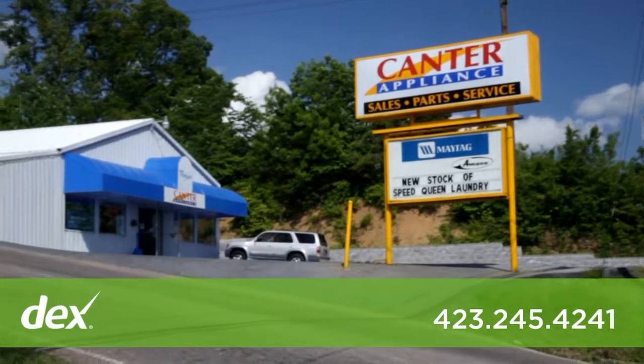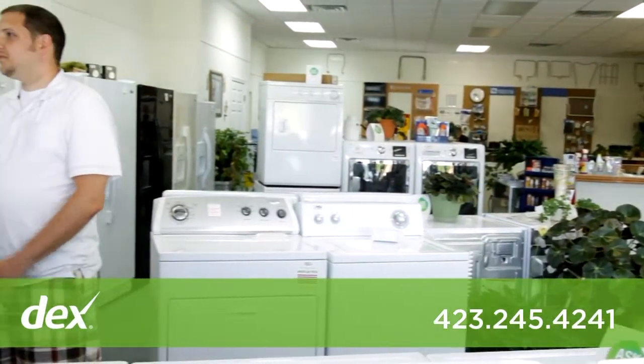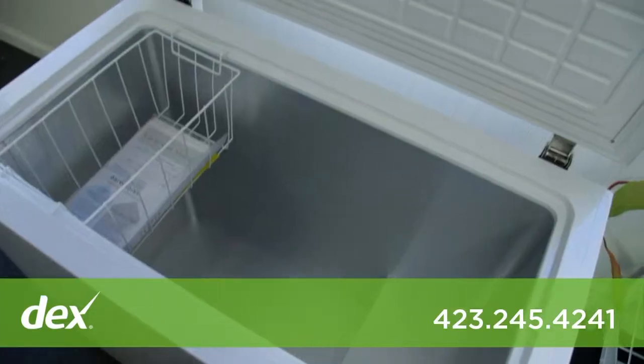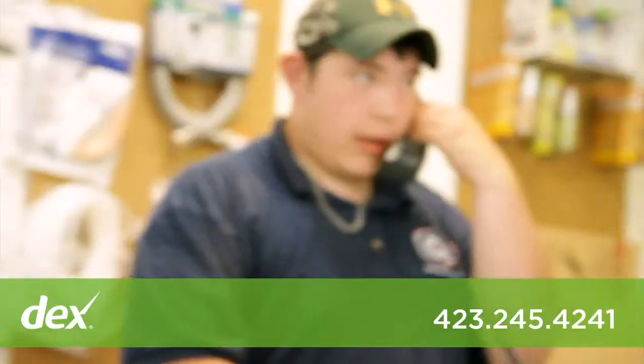Cantor Appliance is locally owned and operated since 1973. At Cantor Appliance, we sell, service, and have the largest selection of parts for washers, dryers, refrigerators, freezers, dishwashers, disposals, ranges, and water heaters.